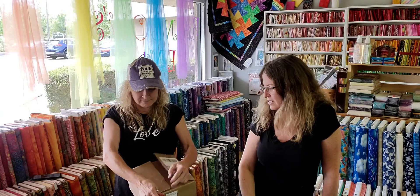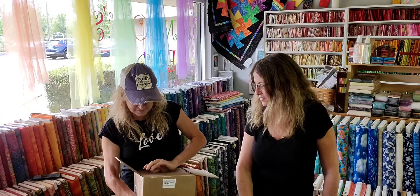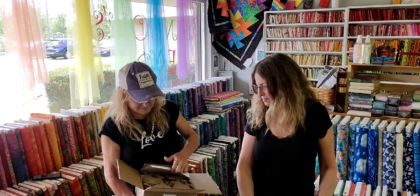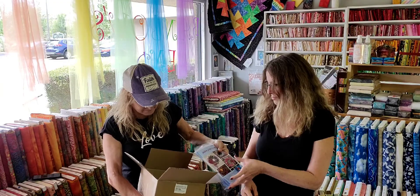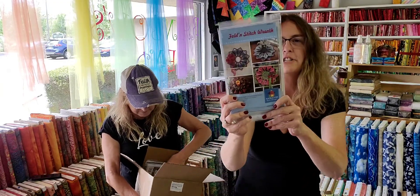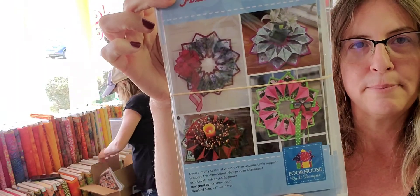Hi Rainbow's Inn friends, it's Leslie and Marian, live from Rainbow's Inn. We got more orders coming in every day — what's in the box? Our fold and stitch wreaths have finally come in, and we do have all the material to go with those.